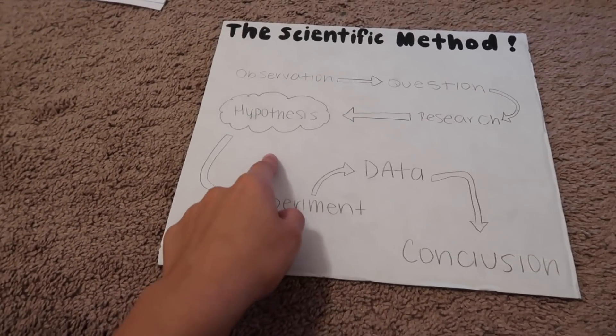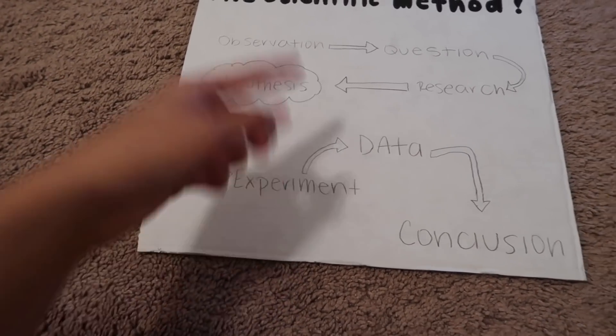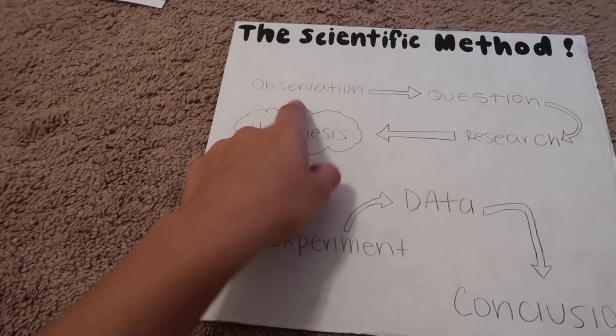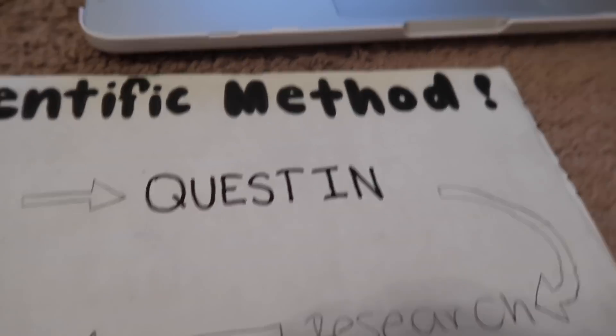I have to print out little pictures and then I also have to color it and write what each step means. So like under observation I would write what you observe, and data would be like analyze your data, conclusion — like that type of stuff. So I just messed up.